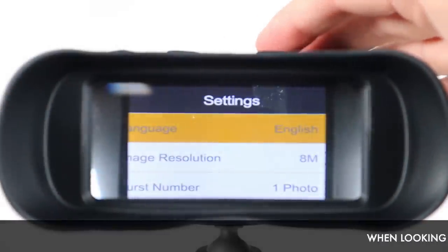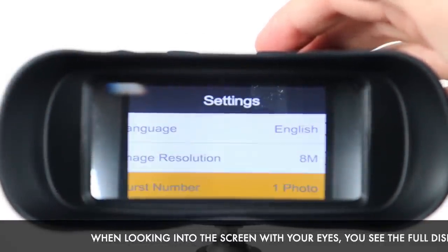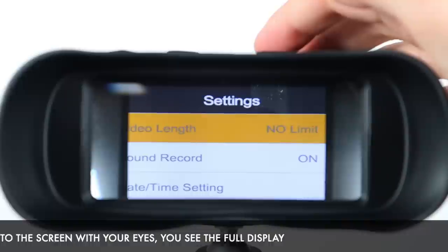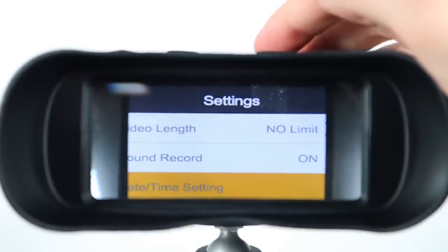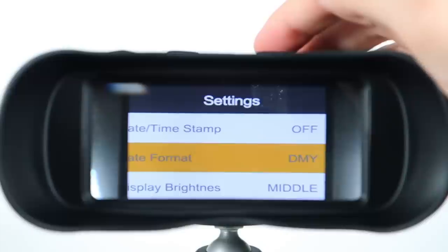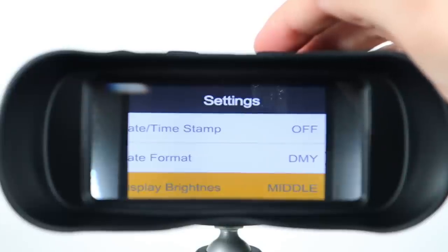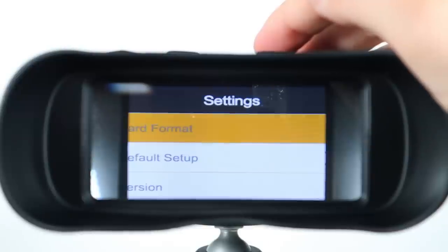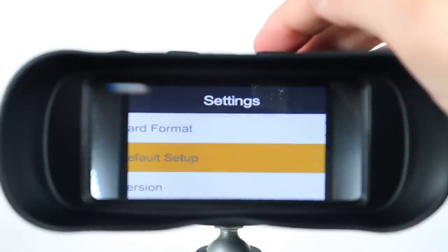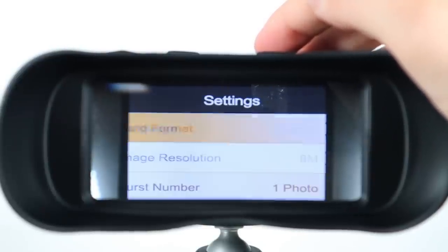You can change the language, resolution, image burst quantity, video length, sound on or off, date and time, date and time stamp, date format, display brightness, backlight on and off time, auto power off, card cycle, card format, revert to default setup, and view the software version.